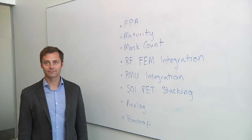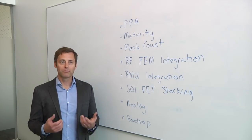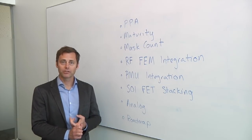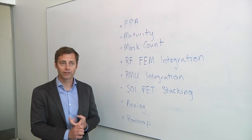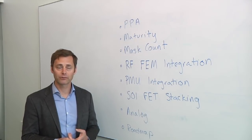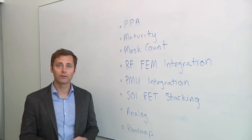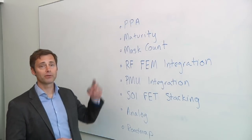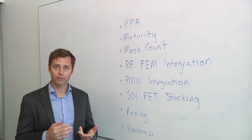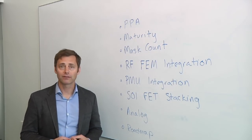Looking at PPA — power, performance, area — bulk planar technologies are limited by large random doping fluctuation, which dominates the mismatch and variation of transistors at advanced nodes. FDSOI provides a fully depleted transistor, essentially eliminating random doping fluctuation and providing superior mismatch as well as superior electrostatic capabilities to improve DIBL and subthreshold slope. That translates to 30% higher performance and 45% lower power compared to 28-nanometer bulk, excluding body biasing capability.